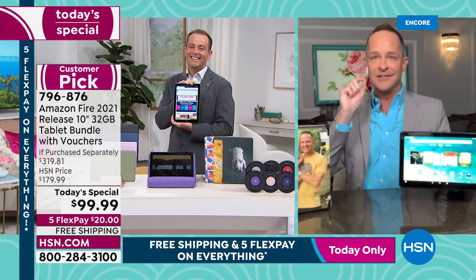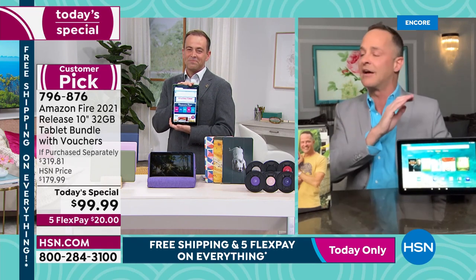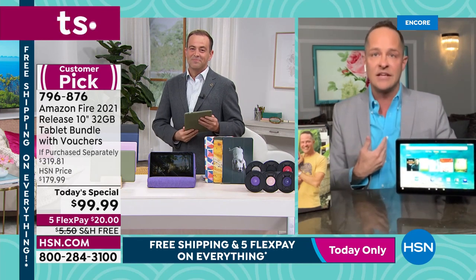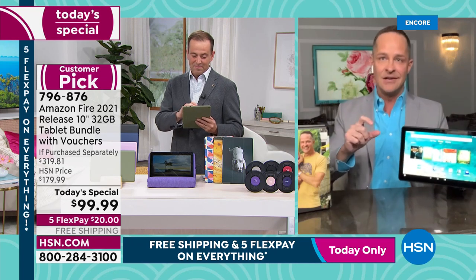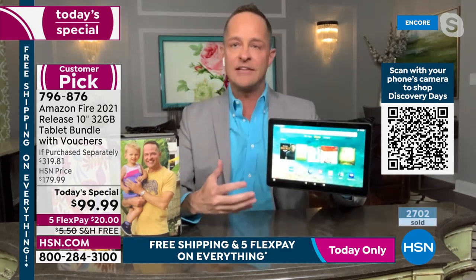It's not like HSN bought these off the back of a truck — we are a direct partner, and we know that HSN will sell every single one of these. They will sell thousands and thousands today because they have the time to talk to you about it. This is the latest — it's not a three-year-old tablet being cleared out.